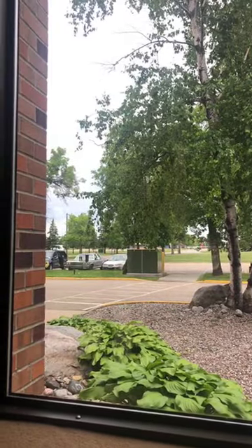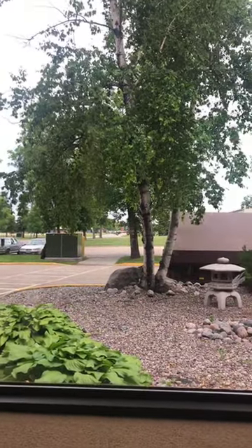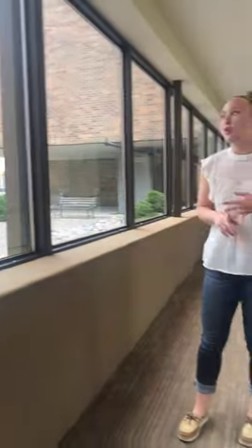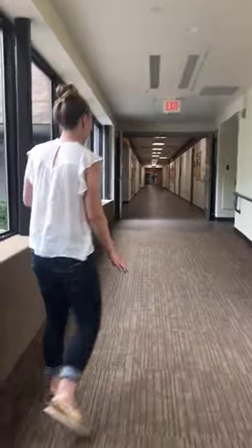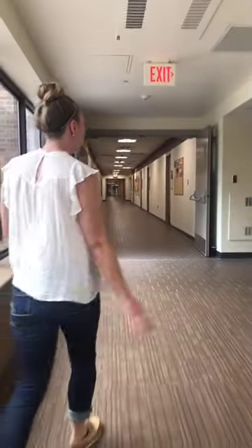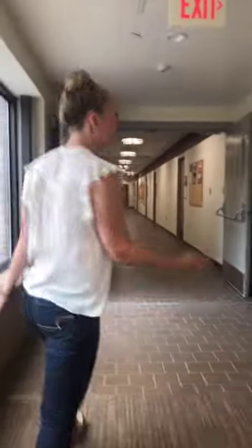Outside to the north is UTOC — our University Teaching and Outreach Center — which is home to all of our equine and animal science faculty. You can walk from your residence halls all the way to the horse barn in 15 minutes or less. We'll head down this way and start getting to some of our student center and dining option facilities.